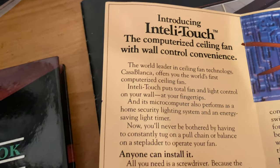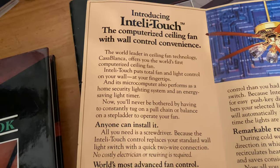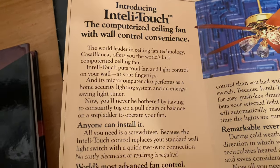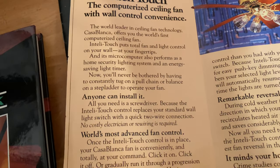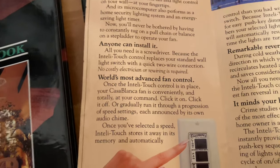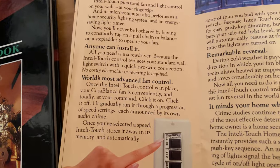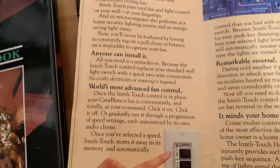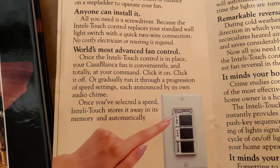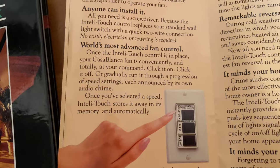The world leader in ceiling fan technology, Casablanca offers you the world's first computerized ceiling fan. IntelliTouch puts total fan and light control on your wall at your fingertips, and its microcomputer also performs a home security lighting system and an energy saving light timer. Now you'll never be bothered by having to constantly tug on a pull chain or balance on a step ladder to operate your fan. Anyone can install it — all you need is a screwdriver, because the IntelliTouch control replaces your standard wall light switch with a two quick wire connection. World's most advanced fan control. Once the IntelliTouch control is in place, your Casablanca fan is conveniently and totally at your command — click it on, click it off, or gradually run it through a progression of speed settings, each announced by its own audio chime.